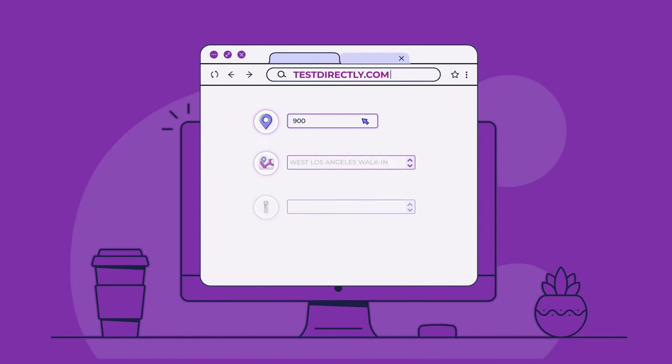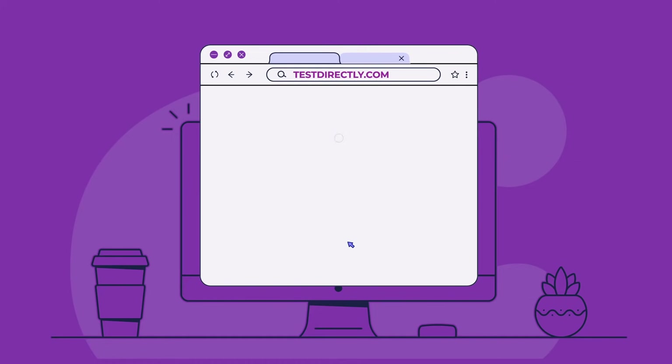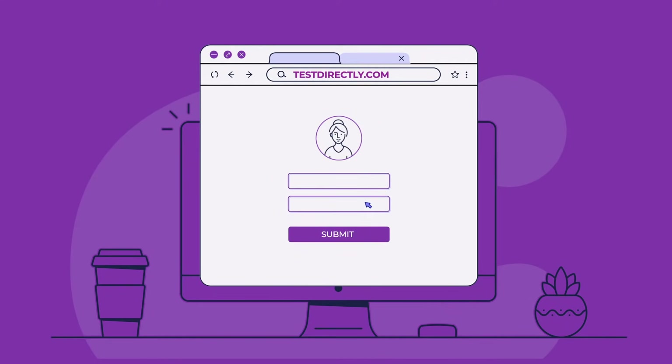The patient enters a zip code, selects a collection center, and chooses a test. If the patient has already created an account, he or she simply logs in. To open an account, all that's needed is an email address and a password.